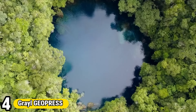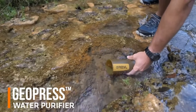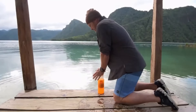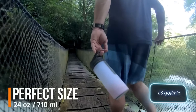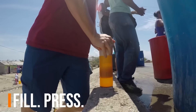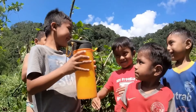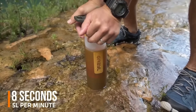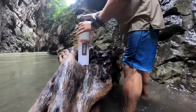Number 4: Grail Geopress. The Grail Geopress is a game-changer in portable water filtration, offering adventurers a reliable solution for clean drinking water anywhere. With its innovative design, the Geopress purifies water using advanced technology that removes bacteria, viruses, protozoa, and particulates. Its simple and intuitive operation allows users to fill, press, and drink, delivering safe water in just seconds. Unlike traditional filtration systems, the Geopress doesn't require pumping, squeezing, or waiting, making it ideal for on-the-go hydration. Whether trekking in the wilderness or traveling internationally, this durable and eco-friendly bottle ensures access to clean water, empowering explorers to stay hydrated and healthy.